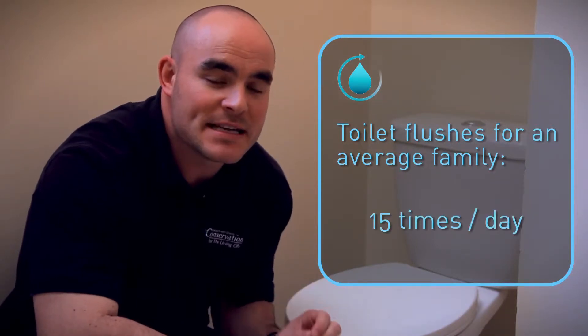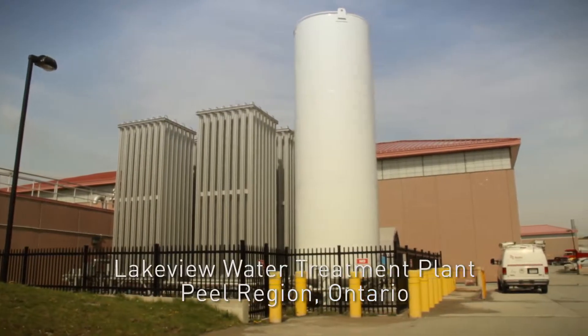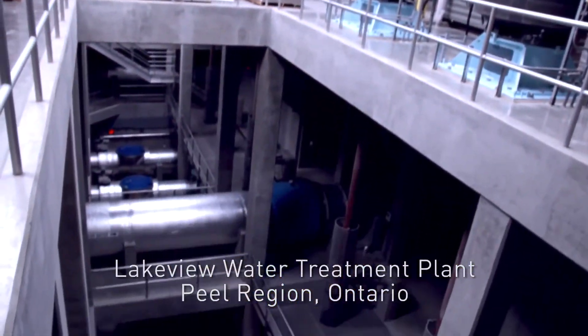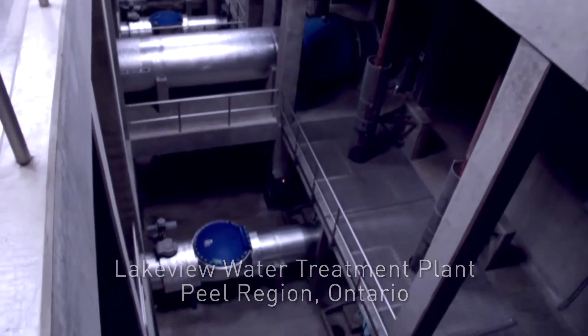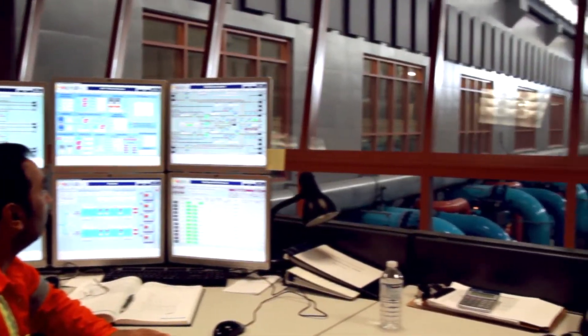Toilets are the single biggest consumer of water in a typical home. On average, a family of four flushes the toilet 15 times a day — that's about a thousand litres a week. The local water system, paid through your water bill and taxes, has to pump all of that water into the house and treat it after it leaves.